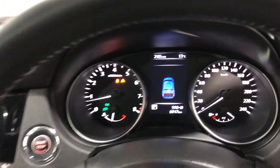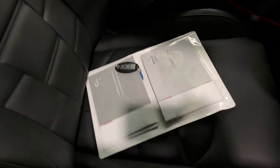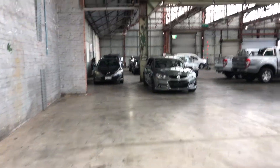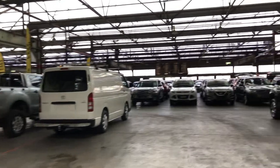This car has travelled a very low 6,000km on the clock. It is also a push-button start and comes with a set of keys and a full set of books. We do have over 300 vehicles on the lot with access to over 2,000 vehicles Australia-wide. Hope to see you soon. Thanks.